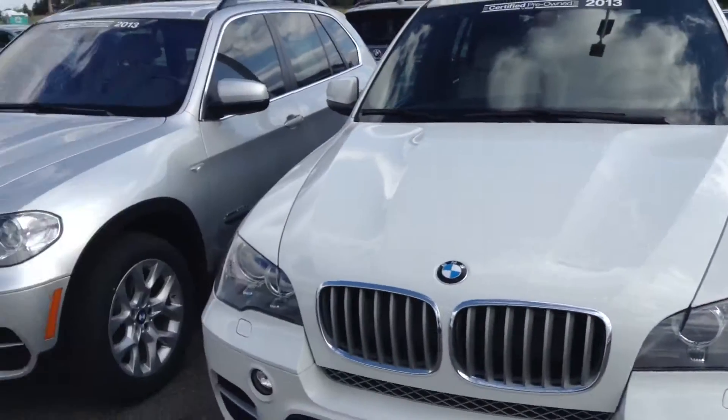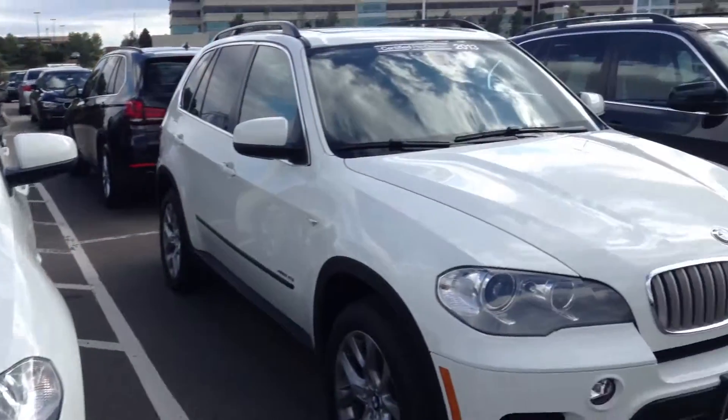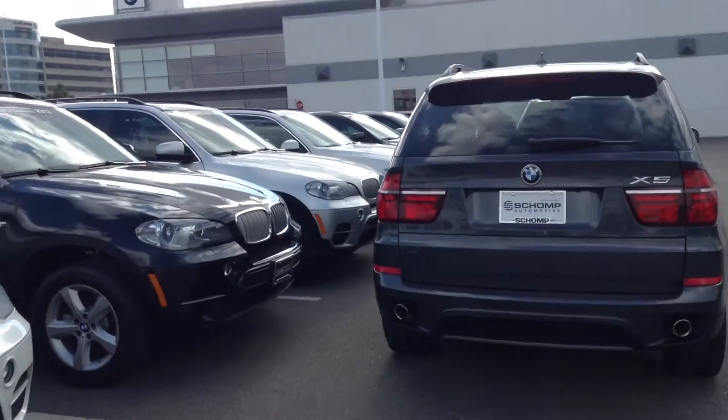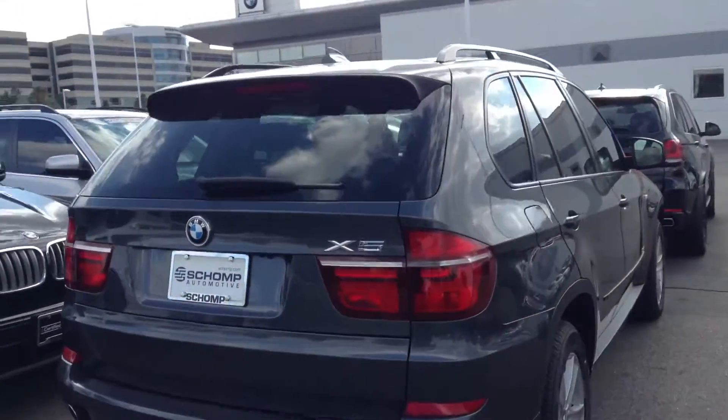We have a huge selection of X5 certified pre-owned. As you can see, the whole line is full of them. So I'm confident we'll be able to find a vehicle that fits your needs.